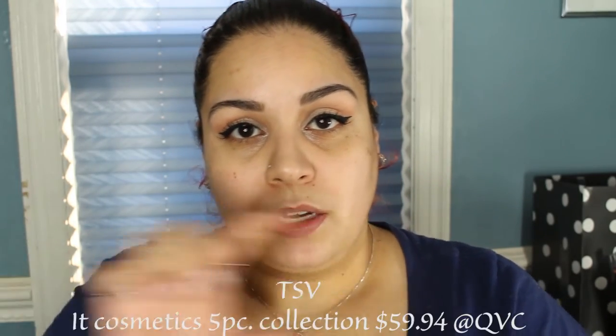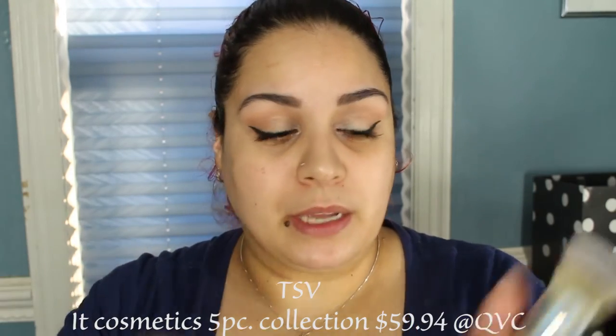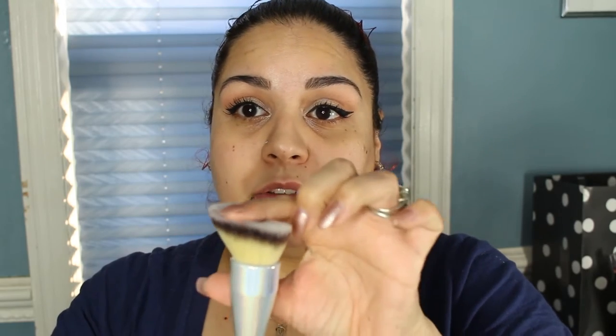Last but not least, the pièce de résistance is their brush. The whole price of this collection — which I will have linked right here — pretty much is the cost of the brush. So you're paying for the brush and getting four full products of makeup. This is called their Angled Buffing Foundation Brush and it is not dense — it's very soft and it's angled and tapered. You could definitely use it for powder or for foundation. I'm going to use it for both and just clean it in between.